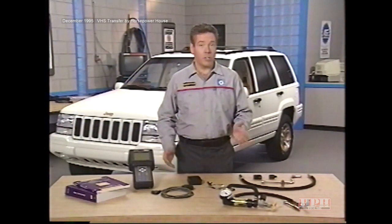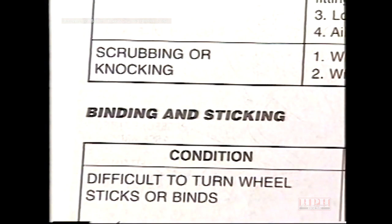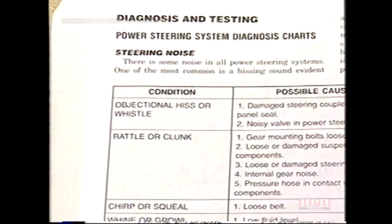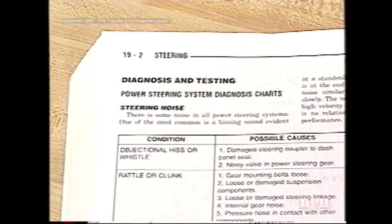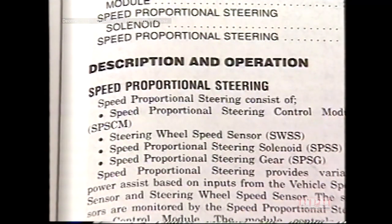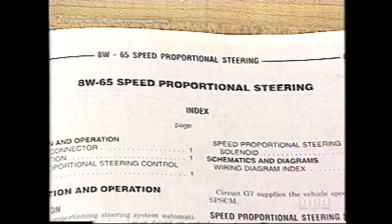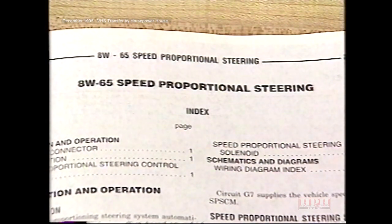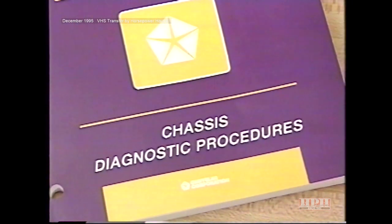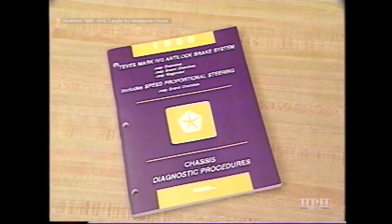The first step in troubleshooting a steering concern on a vehicle equipped with speed proportional steering is deciding whether SPS is even involved. Symptoms such as excessive noise, binding, or sticking steering are probably caused by the basic power steering system and can be troubleshot using Group 19 in the service manual. Group 19 also contains general information and service procedures for speed proportional steering system components. Group 8W65 contains information about the electronic and electrical components. For diagnostic procedures specific to the SPS system, you'll need the chassis diagnostic procedures manual, which includes diagnostics for the SPS system on Grand Cherokee.